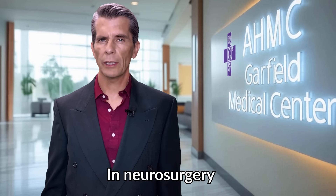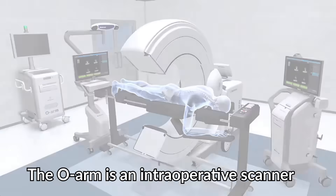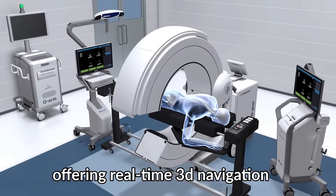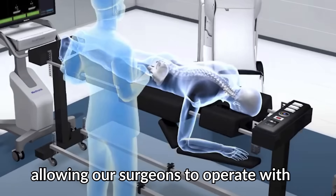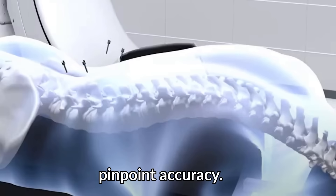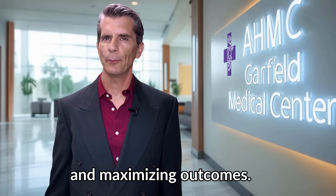In neurosurgery, clarity is everything. That's where the O-Arm comes in. The O-Arm is an intraoperative scanner offering real-time 3D navigation, allowing our surgeons to operate with pinpoint accuracy, minimizing complications and maximizing outcomes.